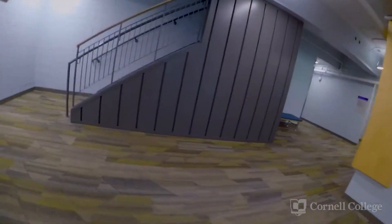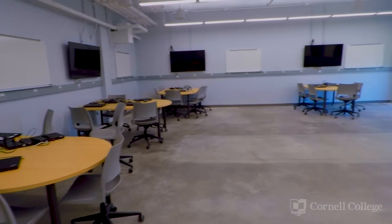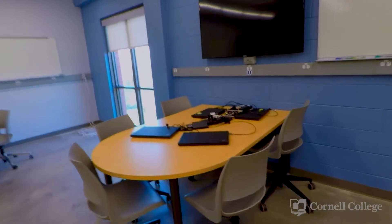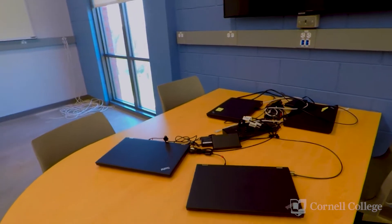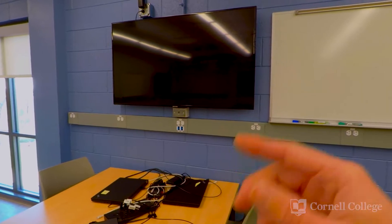I've shown you some of the spaces that the physics and engineering department have available in the building. Let's take a look around the rest of the building. The computer science classrooms are set up in pods, so students will be working in groups at a single pod. They can use the laptops laid out on the table, or they can bring in their own laptops, and they can project their work onto this large monitor here for collaboration and critique.